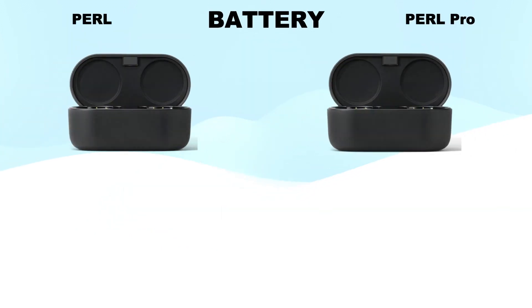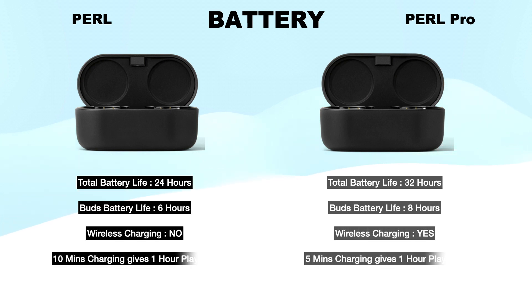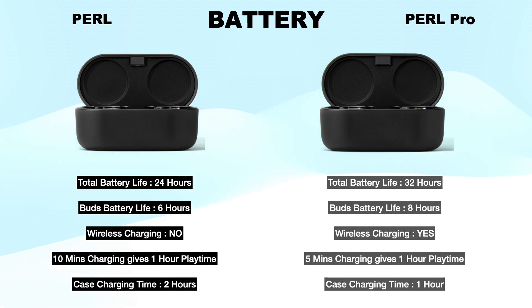Battery: Denon Pearl gives a total of 24 hours of playtime with the charging case, with earbuds giving 6 hours of playback time. Pearl Pro gives 32 hours of playtime with the charging case, with earbuds giving 8 hours. Denon Pearl has no wireless charging case but Pearl Pro has a wireless charging case. Both have rapid charging — Pearl gives 1 hour of playtime by charging only 10 minutes, but Pearl Pro gives 1 hour by charging only 5 minutes. Pearl charging time is 2 hours and Pearl Pro charging time is 1 hour.